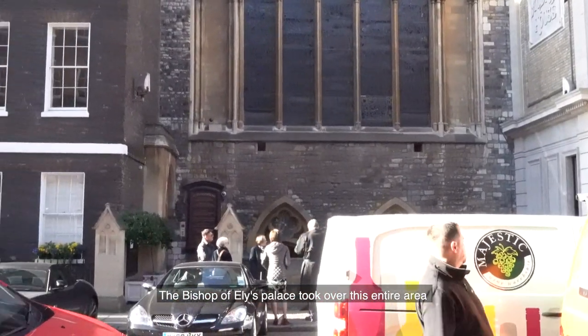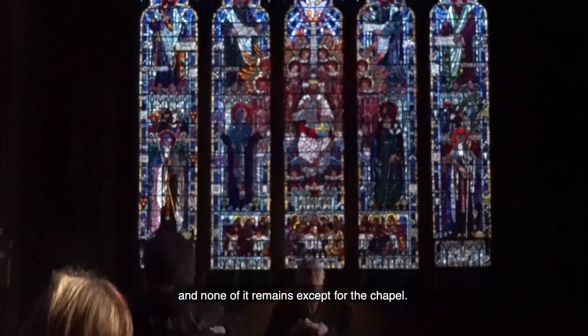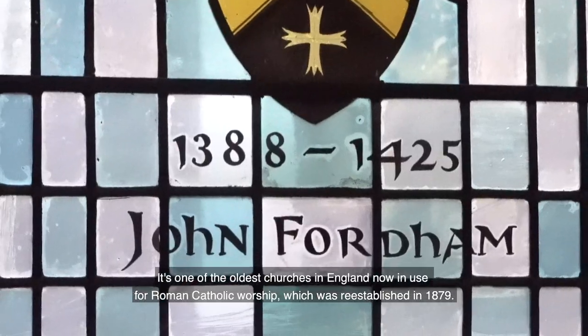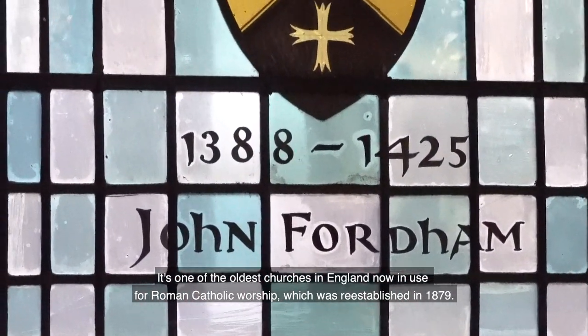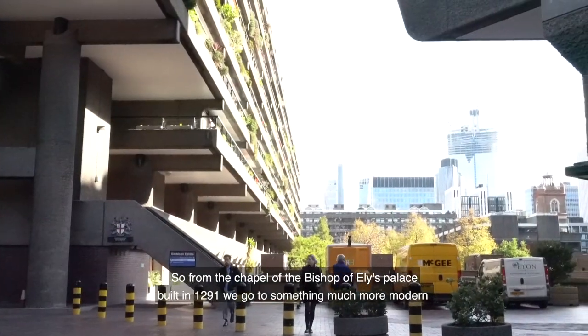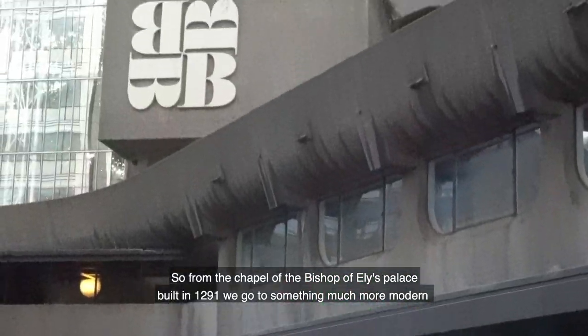The Bishop of Elis Palace took over this entire area, and none of it remains except for the chapel. It's one of the oldest churches in England, now in use for Roman Catholic worship, which was re-established in 1879. This chapel of the Bishop of Elis Palace was built in 1291.